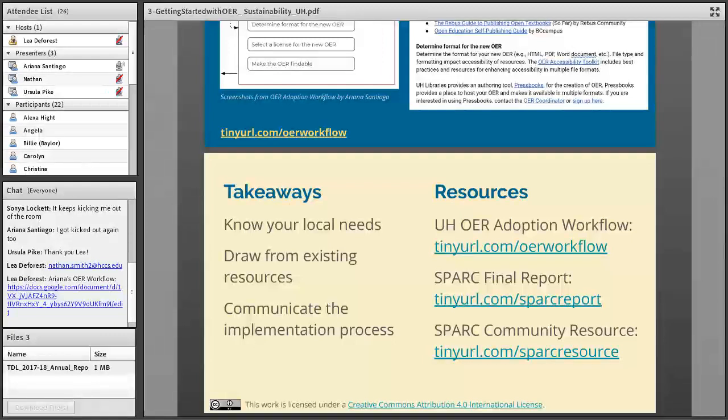To sum up — my takeaways for developing sustainable support for OER implementation: first, know your local needs and use that as a starting point for developing further support. Also draw from existing resources — this is the open community, there is a lot of help out there and people are super supportive and want to share what they've done. And communicate. I've listed a few resources including the link to the workflow, and if you're interested in reading about this whole process in more detail, you can go to my final report from the SPARC Open Education Leadership Program. That community resource includes the workflow as well as several other components, all openly licensed and meant to be shared.